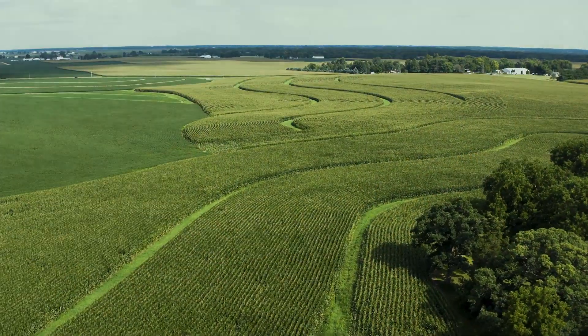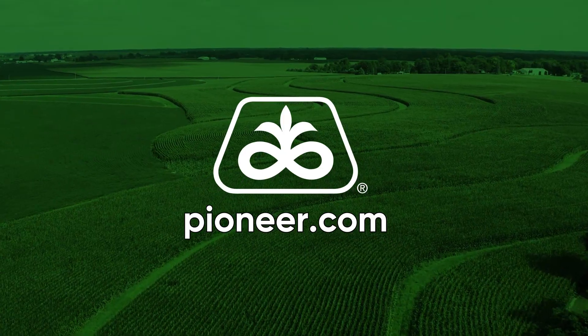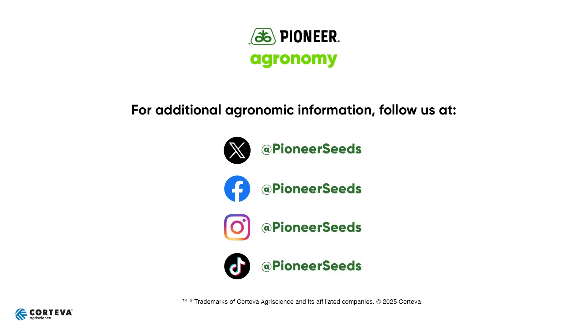Thank you for tuning in. We appreciate your participation and taking in our video. We have one more coming for you in our series of Planting Knowledge, Growing Success, to learn more about the latest Force seed and insect products, Power Corn insect products, and Z Series Soybeans. This has been Planting Knowledge, Growing Success. Visit our page on pioneer.com and follow us on Twitter and Facebook for more agronomy insights.